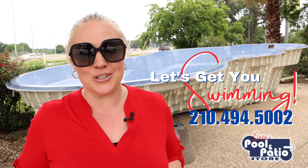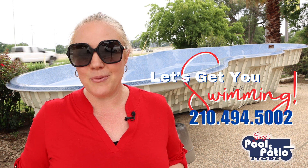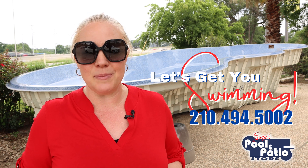I hope that helps eliminate that potential concern for you. I hope you found this information valuable. If you did, like it and share it out with anyone else you feel may benefit from it. And if you're on our YouTube channel, make sure you subscribe and hit that little bell icon to get notified of any new future content. And if you'd like to reach our sales department, you can call 210-494-5002. We can't wait to talk to you soon, and we can't wait to help you get swimming.